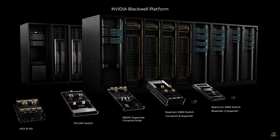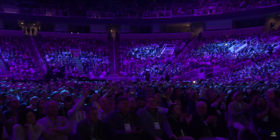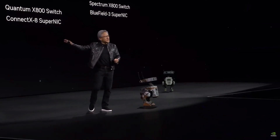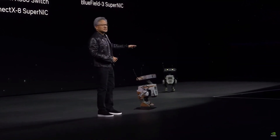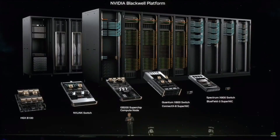This is what we announced to you today. This is Blackwell — the platform. Amazing processors, NVLink switches, networking systems, and the system design is a miracle. This is Blackwell, and this, to me, is what a GPU looks like in my mind.